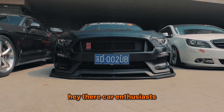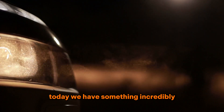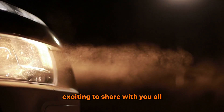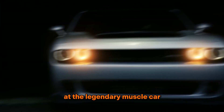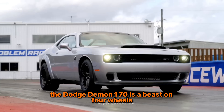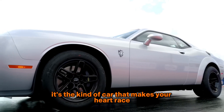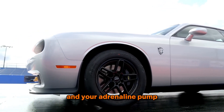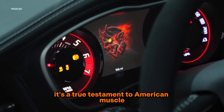Hey there, car enthusiasts. Welcome back to our channel. Today, we have something incredibly exciting to share with you all. Get ready for an in-depth look at the legendary muscle car, the Dodge Demon 170. The Dodge Demon 170 is a beast on four wheels. It's the kind of car that makes your heart race and your adrenaline pump. With its powerful engine and aggressive design, it's a true testament to American muscle.